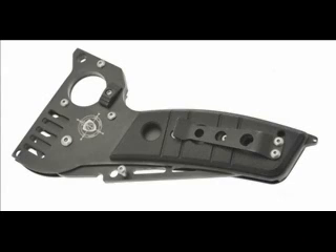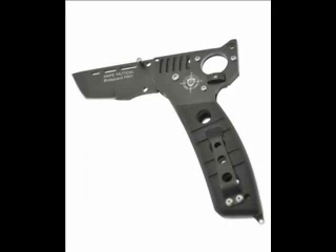This video presents the new brand of knives, Knife Tactical STI.